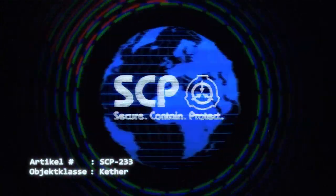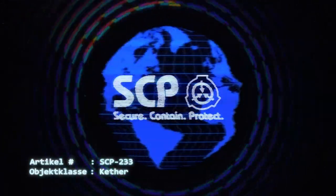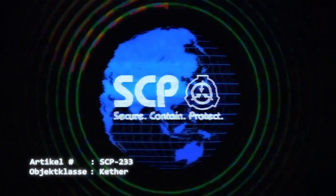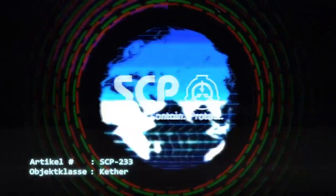Unter keinen Umständen darf Millimetermunition, D-Klasse Personal das im Monat oder am 20. eines Monats geboren wurde, oder ein Objekt mit Seiten in die 23-Meter-Sicherheitszone gebracht werden.